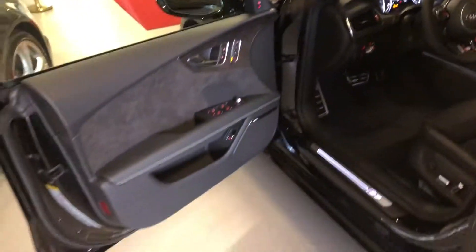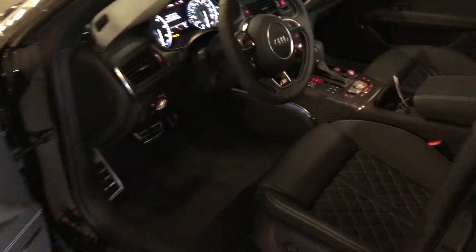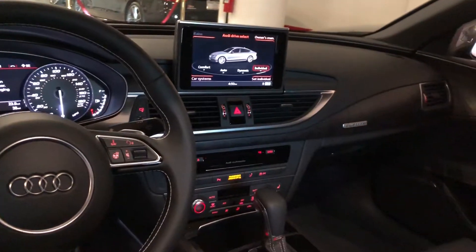Let's go take a look inside this beautiful S7. When you open the door, there's beautiful lighting on the floor with Audi rings, Alcantara with beautiful diamond stitching seats with the S7 logo. Let's also take a look at the virtual cockpit screen.